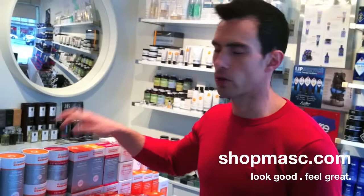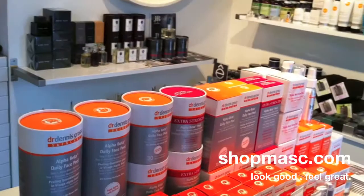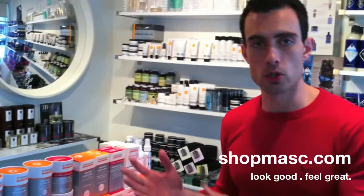Hey everybody, welcome to another Masked Minute. Today I wanted to talk to you about a product from Dr. Dennis Gross Skincare that was recently launched — it's called the Extra Strength Alpha Beta Peel. For those of you who haven't tried the regular strength Alpha Beta Peel, it's an amazing product, one of our best sellers. It's one of those products that delivers immediate visible results.